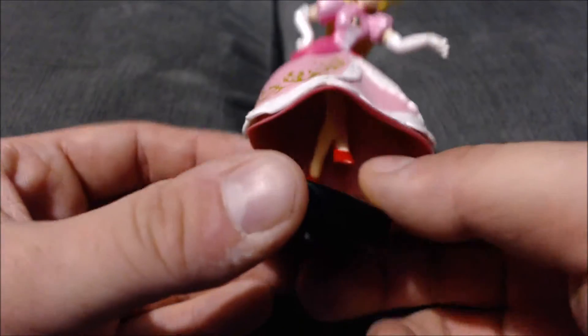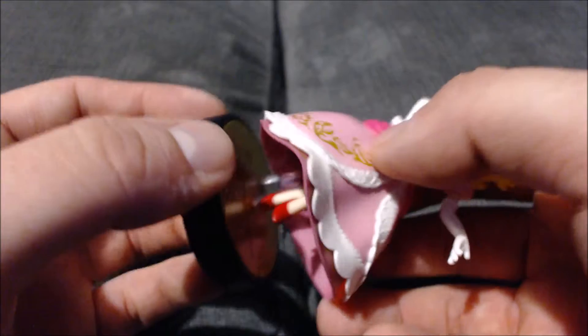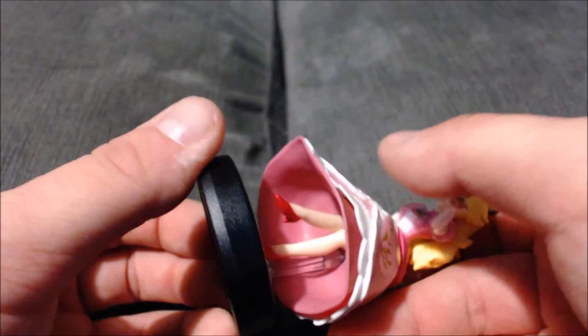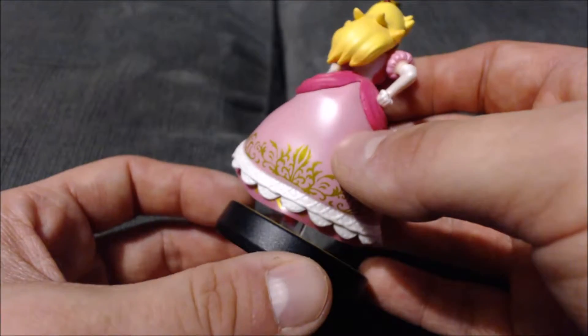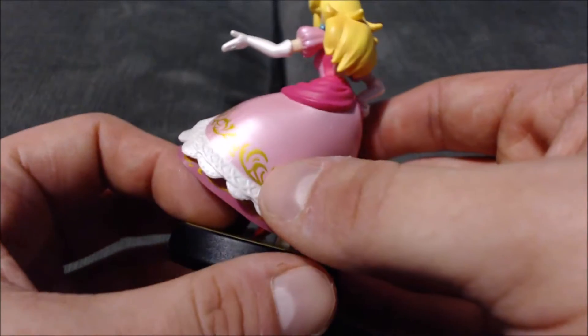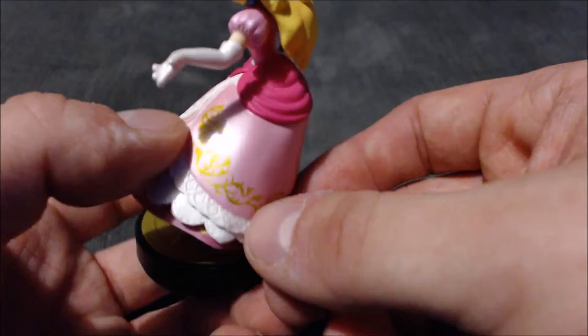She does have a little stand that she's on. You can't really see it because it is hidden under her dress, but you can see it a little bit. She has cool detailing around her dress — all this gold — and it looks almost like lace going around the bottom of her dress.